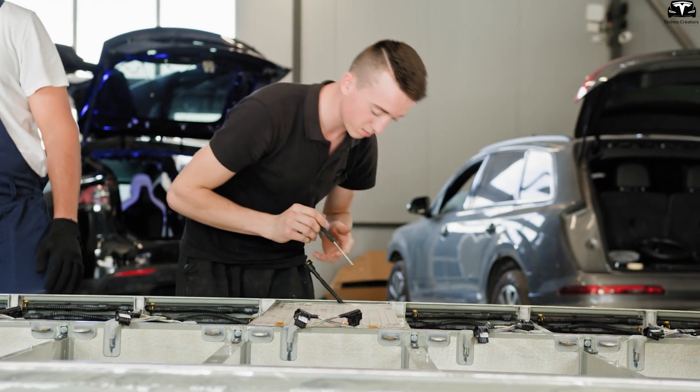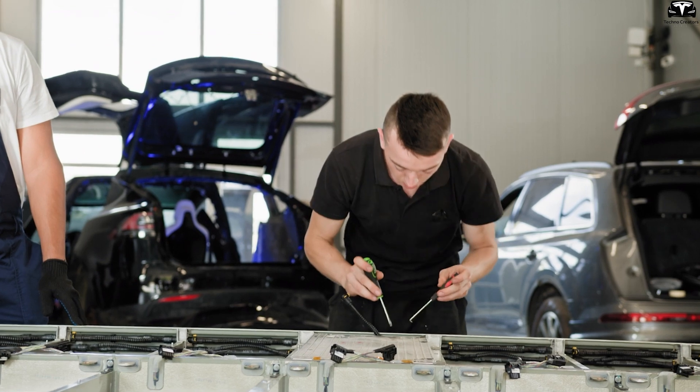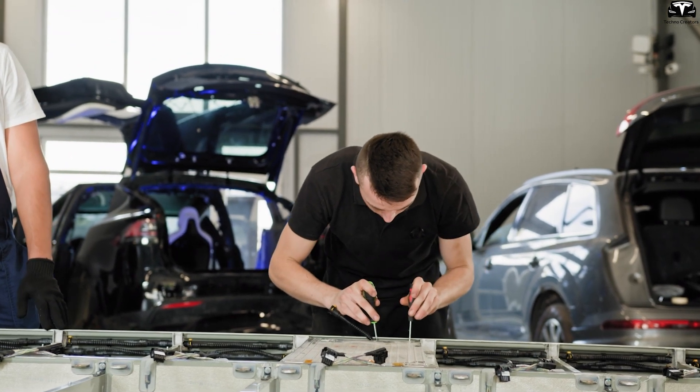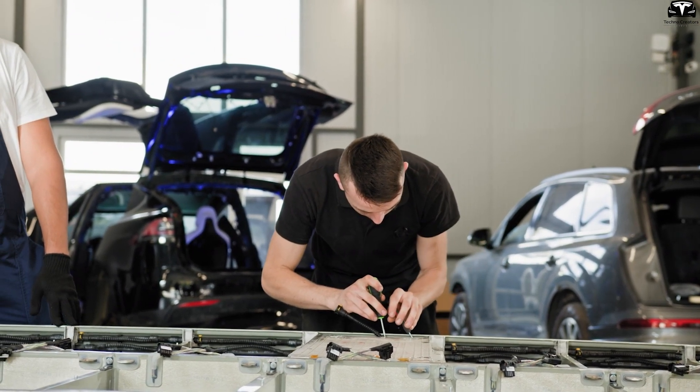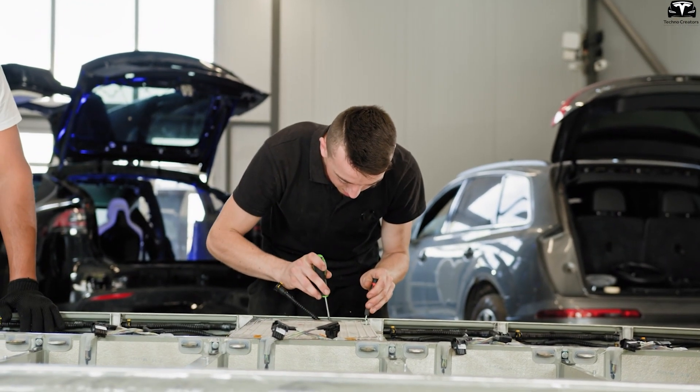This instability increases the risk of overheating, posing safety threats over prolonged usage cycles. Therefore, understanding and controlling the thermal behavior of silicon-based anodes is critical for developing stable, high-performance lithium-ion batteries.